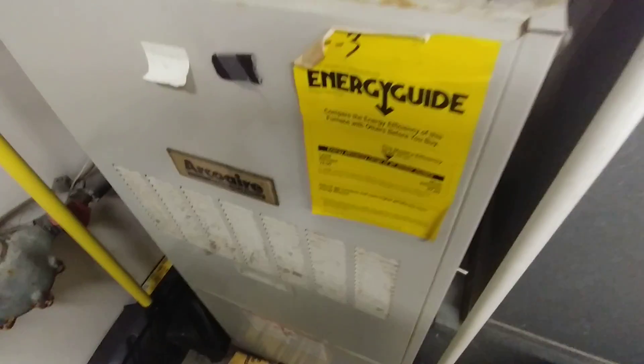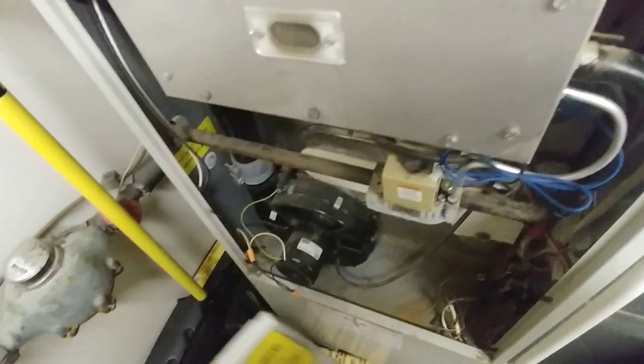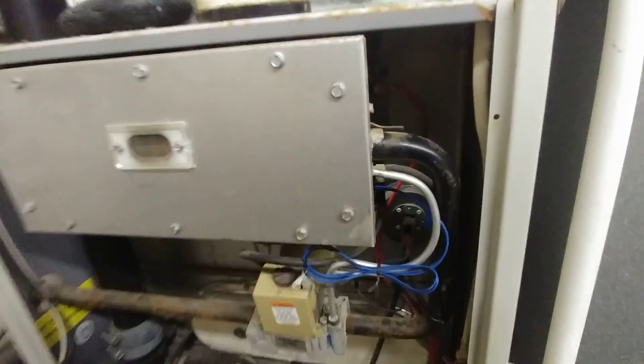These are the symptoms of a furnace that has a bad heat exchanger, specifically exhibiting behavior that indicates the rollout switch is tripped. What we've got is the combustion blower running, the main blower running, and the burners are not running — there's no fire happening. Typically somewhere on the firebox here you'll have a couple of switches; sometimes there's multiple, sometimes just one. On this unit there's just one.